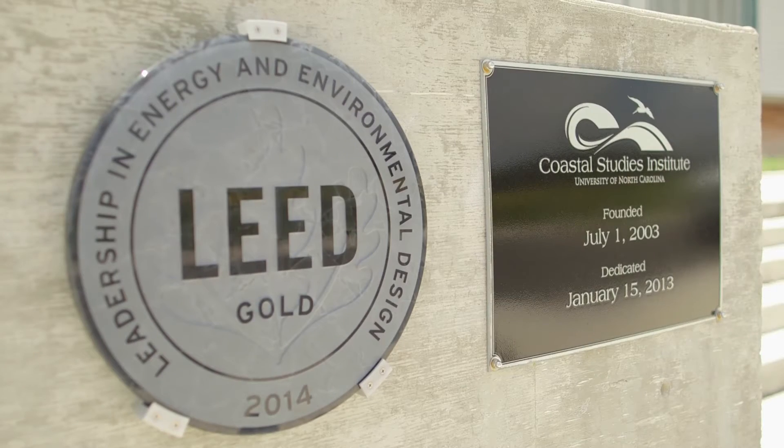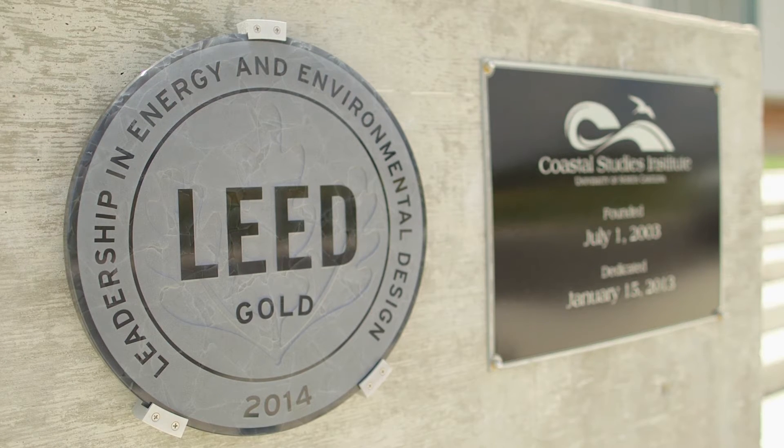My name is Nancy White. I'm the director of the Coastal Studies Institute. The point of building a LEED building is to try to make sure that you're doing the things that need to be done in order to try to minimize your impact on the environment.